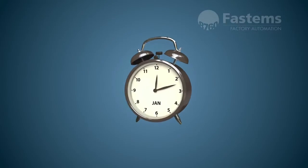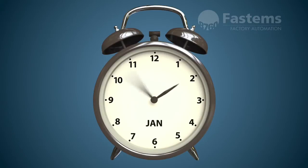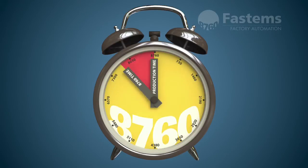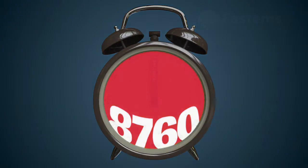The FPC is an easy and cost-effective way to automate your production and bring the number of productive hours closer to the full 8,760 hours.